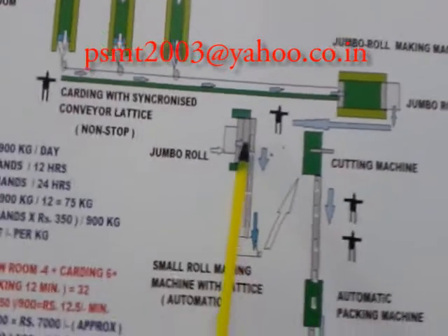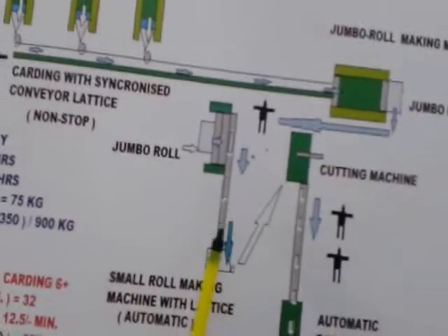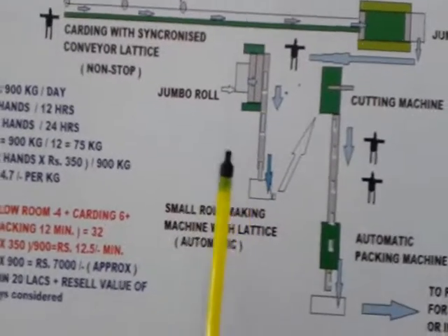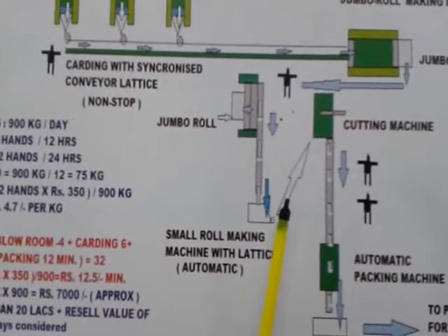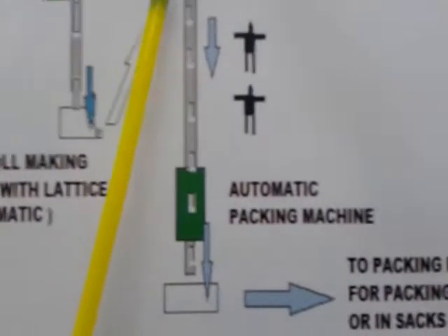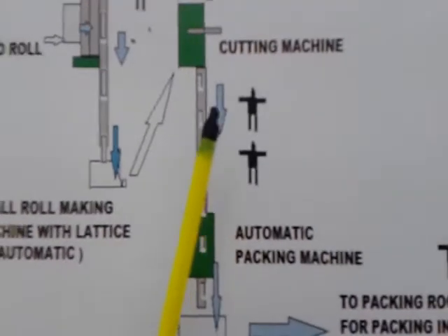The automatic rolling machine converts the big rolls into small rolls as per the sizes desired by the customer. The small rolls will be fed by hand into the cutting machine to cut as per specific widths, and will pass through a conveyor for manual inspection and rejection.